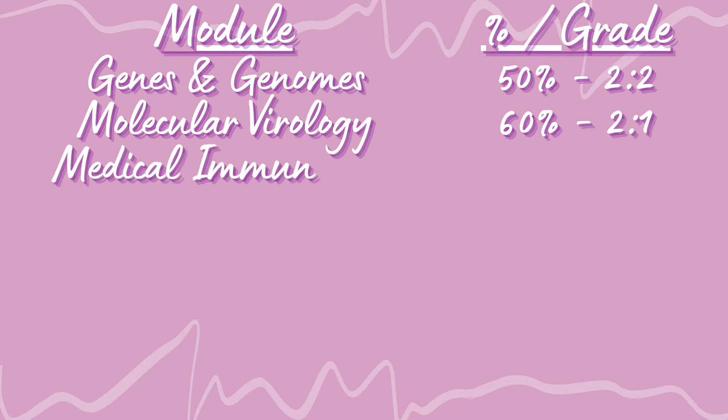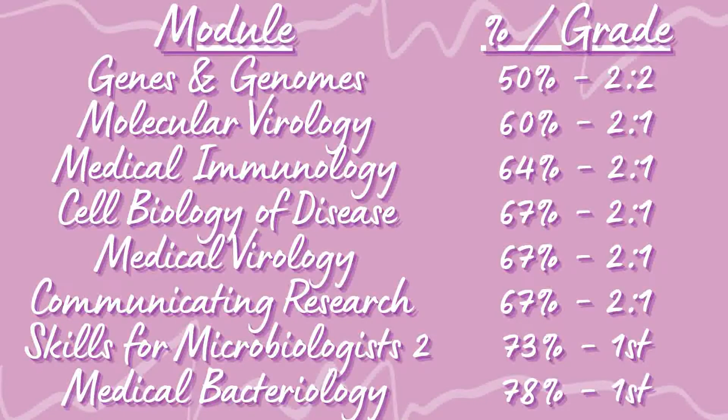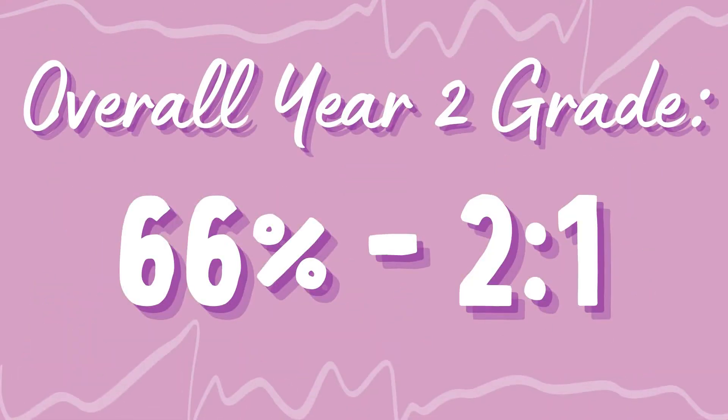So my overall grade for second year, factoring in module credits and all the individual grades, came out at 66% — a high 2:1. I'm thoroughly pleased with that. It's been a really tough two years, particularly with COVID, and the course has been quite challenging at times, especially with things I'm not as keen on like genetics. Overall, I'm really really pleased.